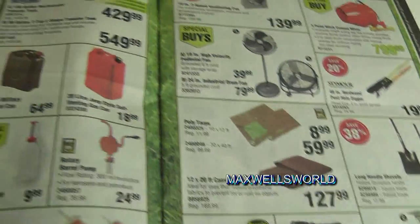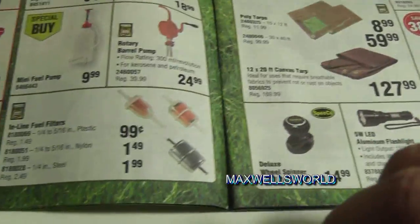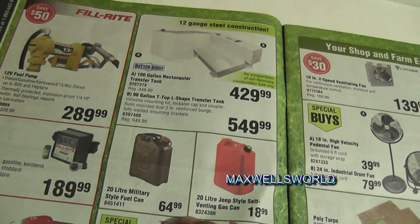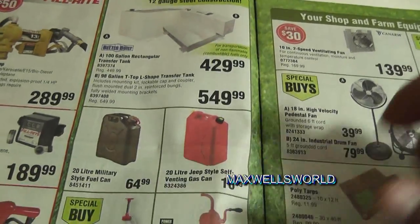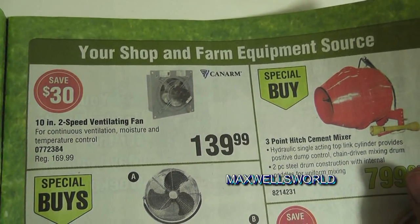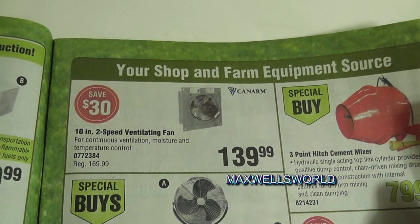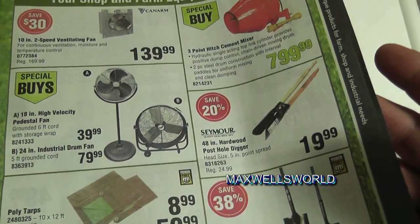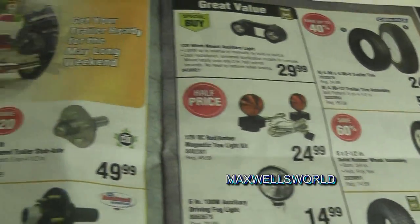Turn the page and you get into gas cans and fuel devices, fuel line filters for ride-on mowers needing a spring tune-up. There's a 20-liter military-style fuel can for $64.99 — probably plastic rather than metal. There's also a 10-inch two-speed ventilation fan saving $30, on sale for $139.99. Various other tools like shovels, spades, wheelbarrows, flashlights, and tarps.